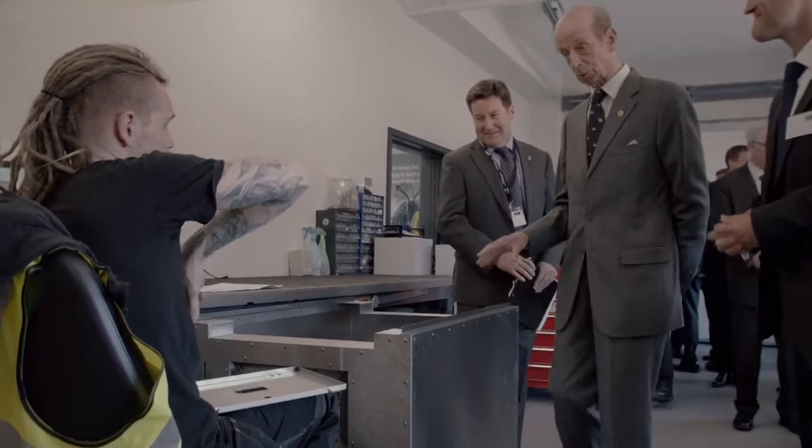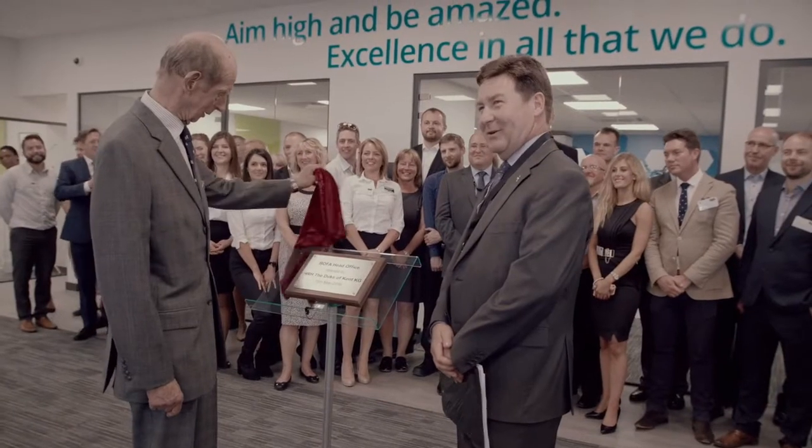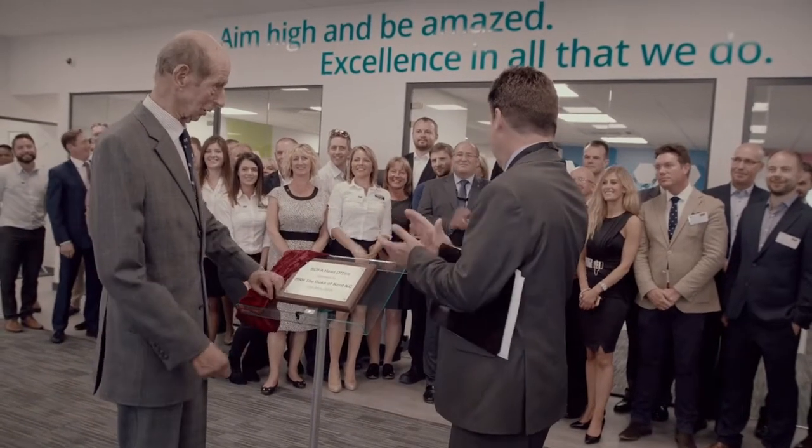If you've built a prototype and you want to see it being built and assembled, we often assemble them ourselves as well. It's much easier to get in there, get on the tools, and work out whether what you've drawn and designed actually fits together the way it's supposed to.